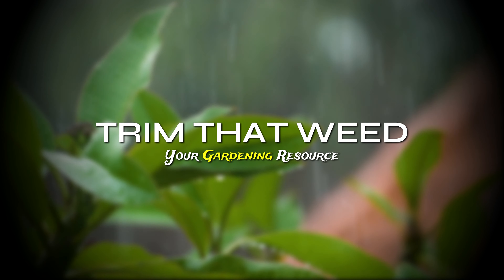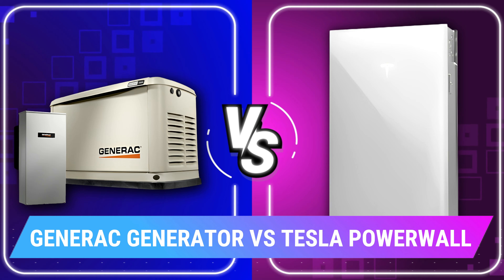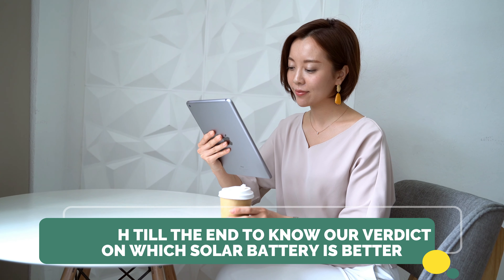Hey guys, this is Scott from Trim That Weed, and welcome to our video of the Generac Generator versus Tesla Powerwall. Watch till the end to know our verdict on which solar battery is better.